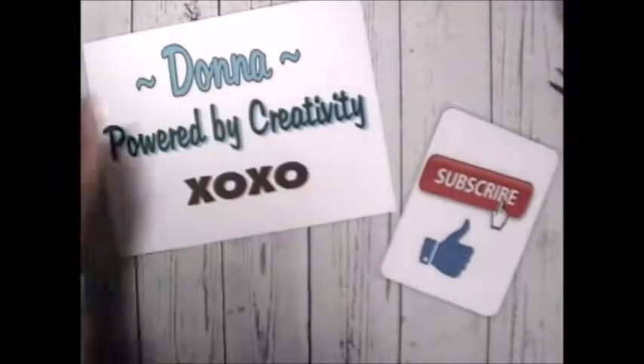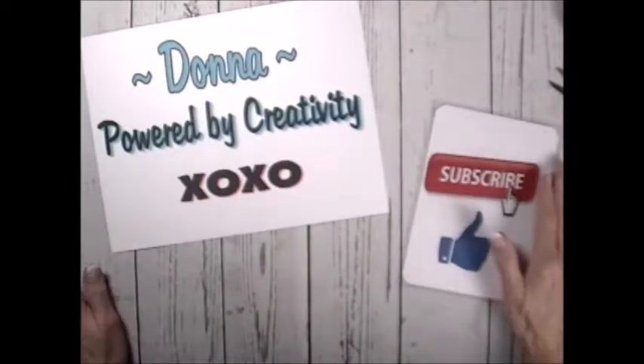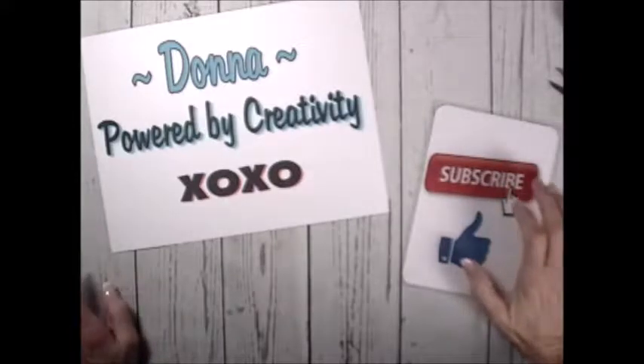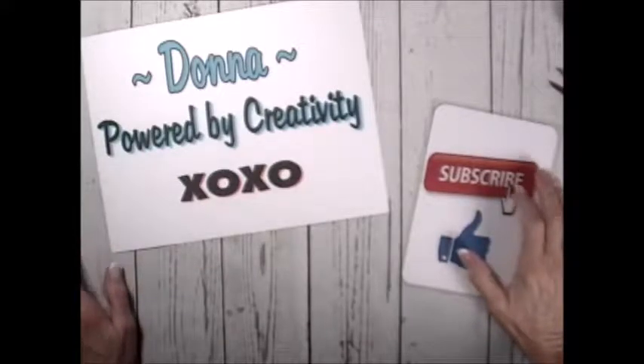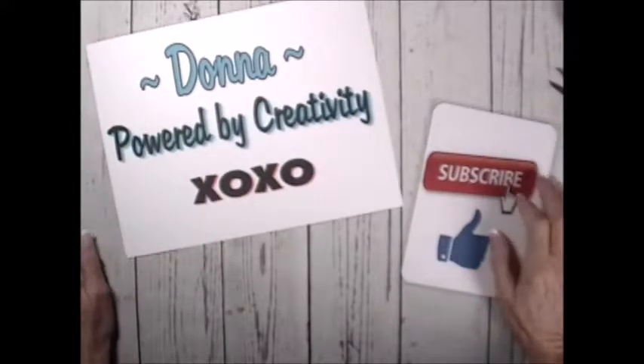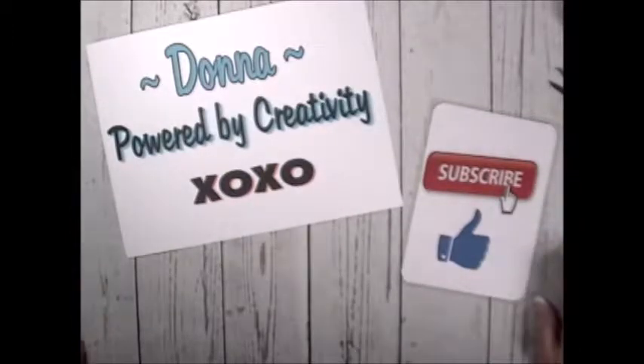Hey everybody, welcome back to my channel! I got to go out yesterday to upstate New York with my son's girlfriend because they picked up a puppy. We drove about an hour and a half north — we're in Pennsylvania but we went to the New York side, up to the Binghamton/Elmira area. They got this cute little eight-week-old black German Shepherd puppy — I'll slip a picture of her in here.